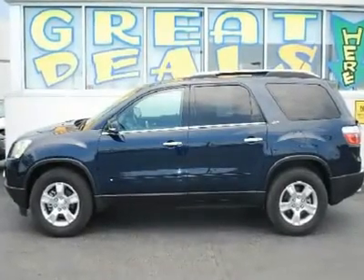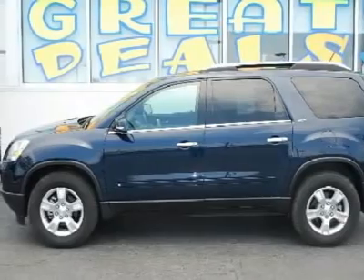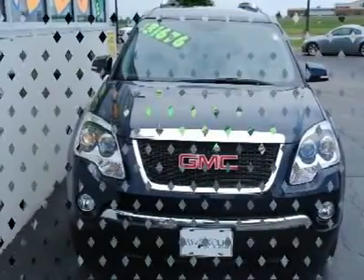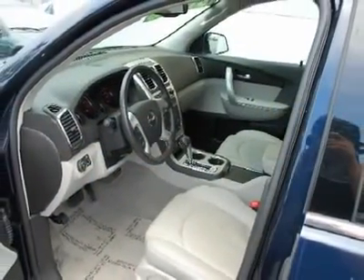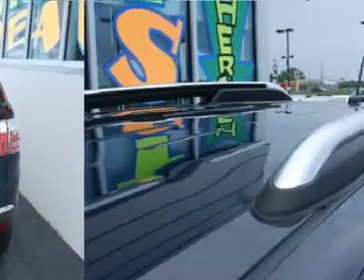Drive this home today. GMC has outdone itself with this fantastic 2009 GMC Acadia. It just doesn't get any better for you and your kids. A terrific SUV that will get you around town at an affordable price, this Acadia is superb for anyone, but is really perfect for the family on the go.